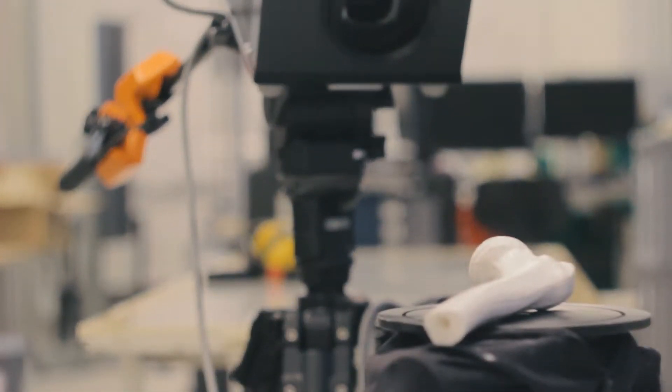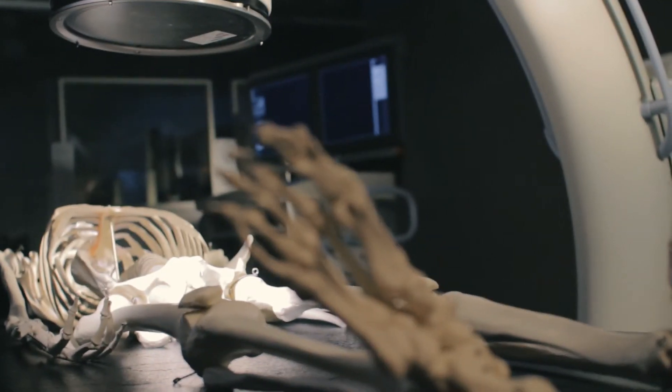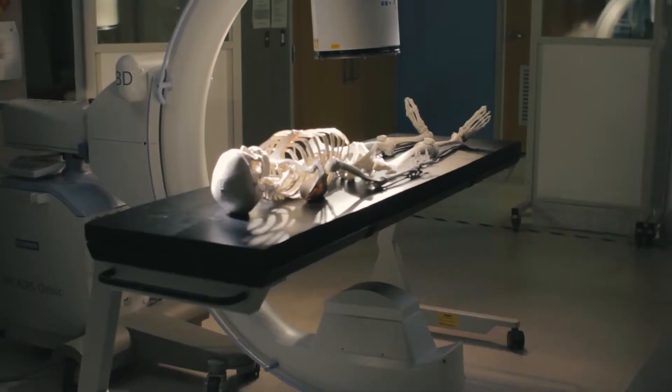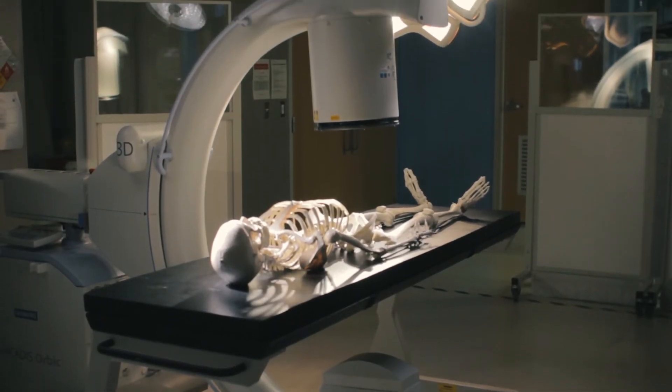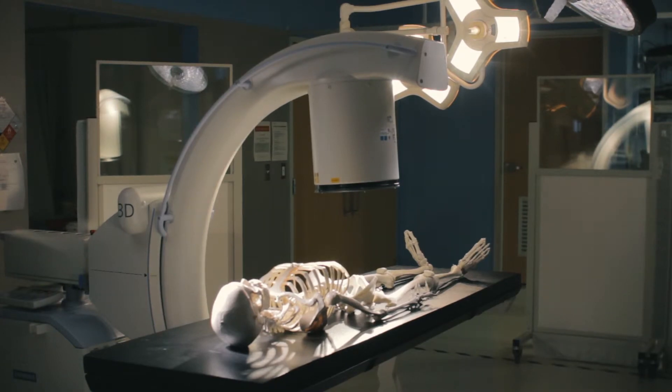The work we do in the surgical technologies lab is focused on musculoskeletal diseases, which have a much higher burden than most people appreciate. It's one of the leading causes of disability in the world — conditions like arthritis, trauma, and fracture. If we can restore their function and remove the pain that they're living with, it has an incredible effect on their lives.